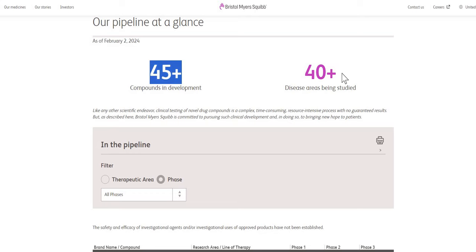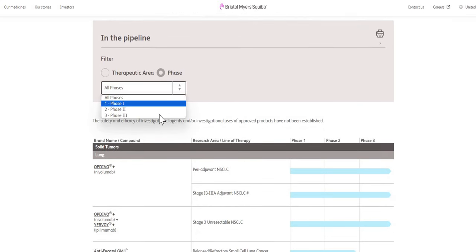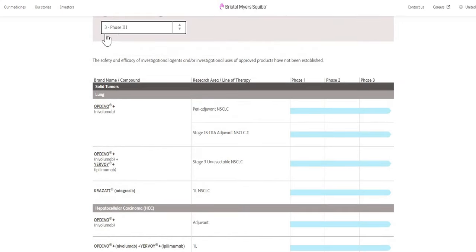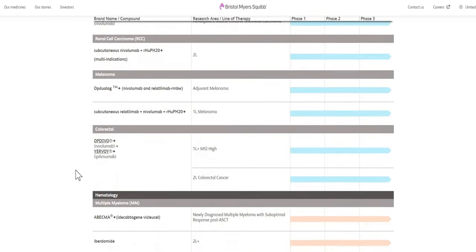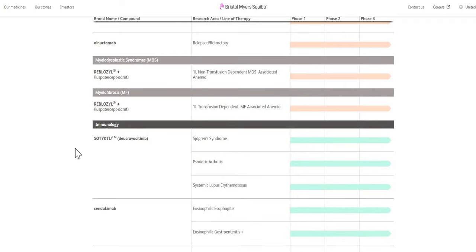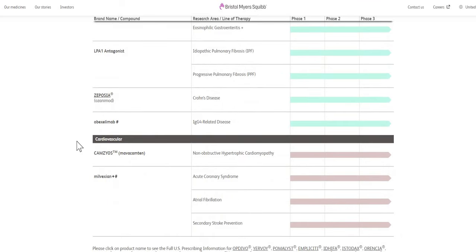Bristol-Myers Squibb has over 45 compounds in development and over 40 different disease areas being studied. In terms of their phase three pipeline — the furthest along and nearest to approval — there are quite a number, covering areas including solid tumors, carcinoma, bladder cancer, and renal cell carcinoma. This shows that Bristol-Myers are still looking to bring out new products to help cure a large number of diseases. It's a positive sign that they have different products coming through the pipeline.